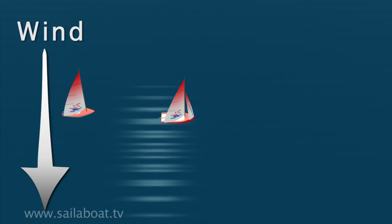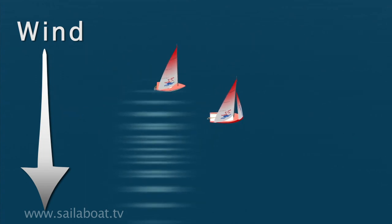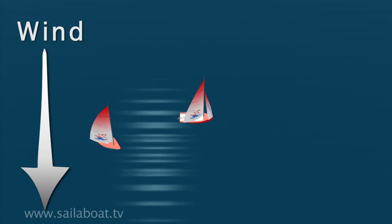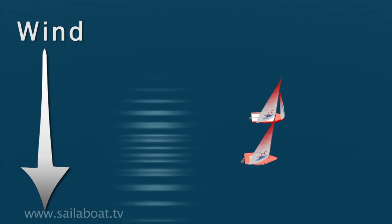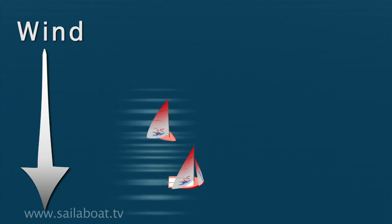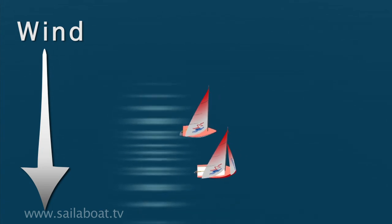Now let's look at what happens when overtaking. Here, the overtaking boat must keep clear at all times, by either sailing well to the windward side, or by turning underneath and sailing well to the leeward side. Let's look at boats on converging courses. In this situation, it's the boat that's on the windward side that's the give way vessel and must adjust its course to avoid a collision, or steer behind the other vessel.